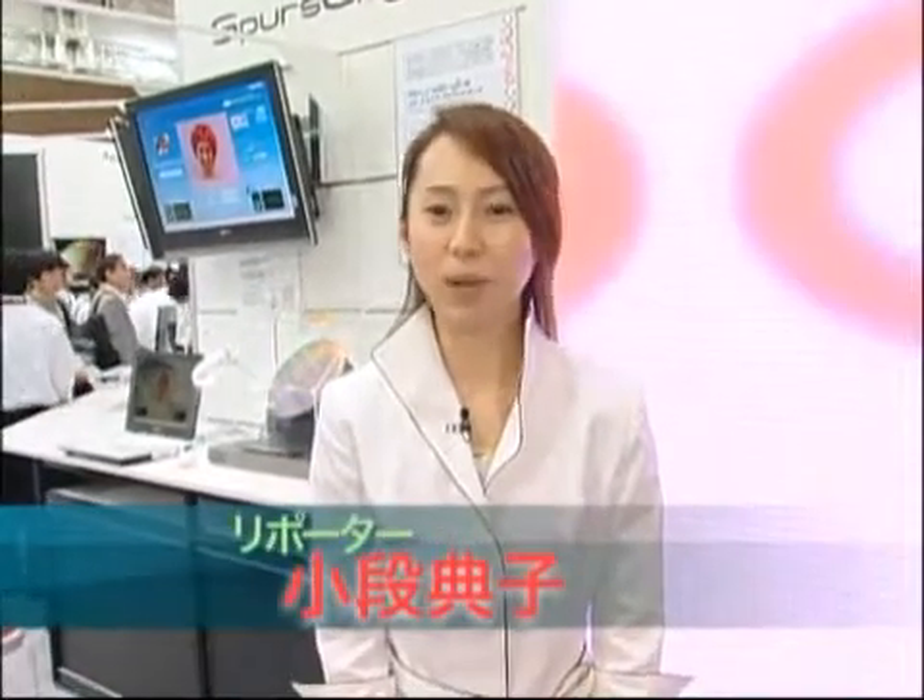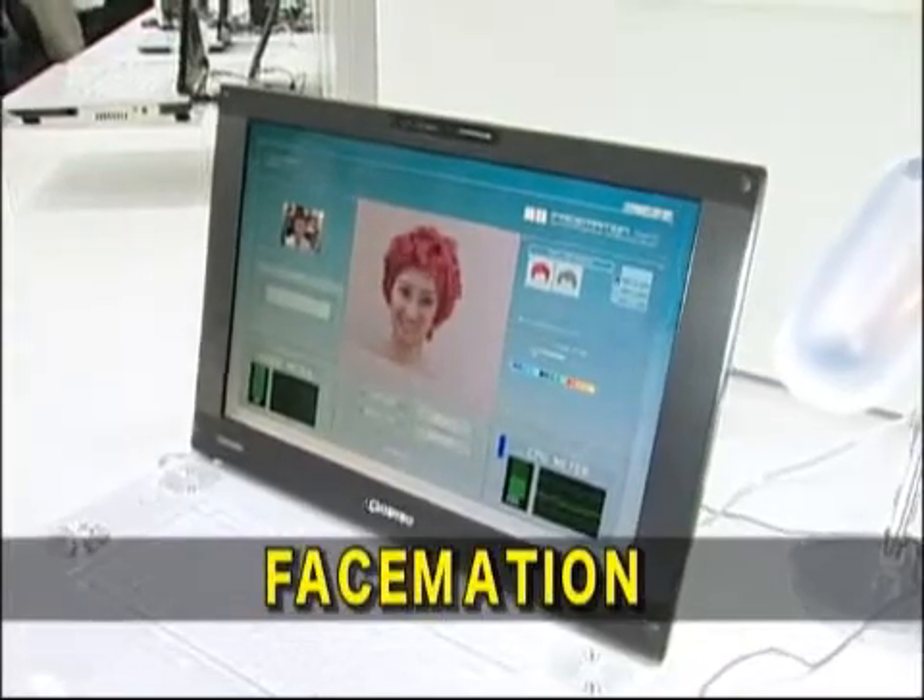Here is the Toshiba Semiconductor Company booth at CTEK Japan 2007. This time Toshiba is featuring a demo of Facemation with a Spurs engine powered laptop PC.